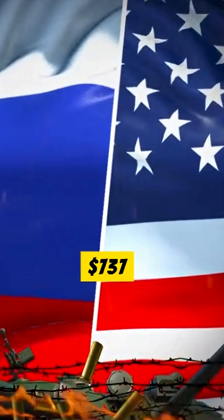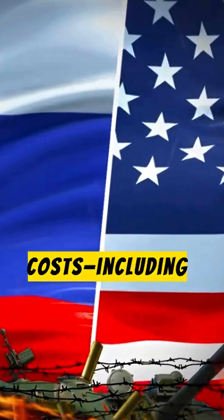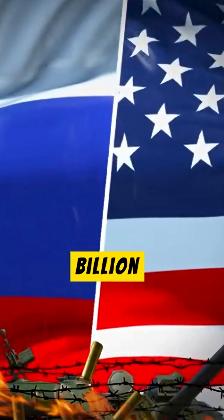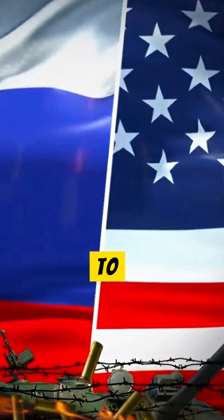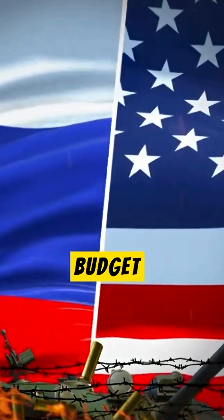Manufactured at a base cost of $737 million per unit, total costs including development and procurement reached $2.13 billion each, leading to a reduced order from 132 to 21 aircraft due to Cold War budget cuts.